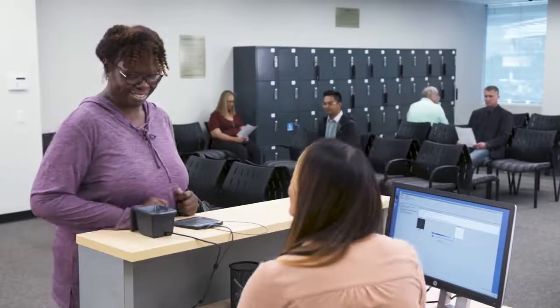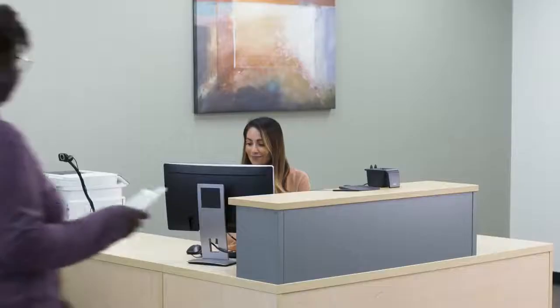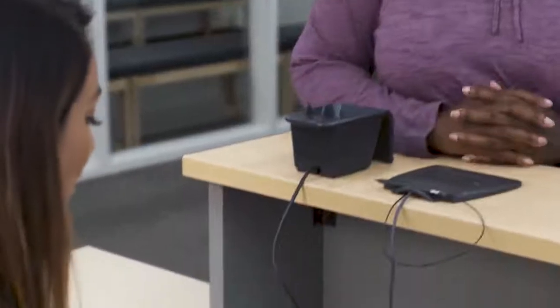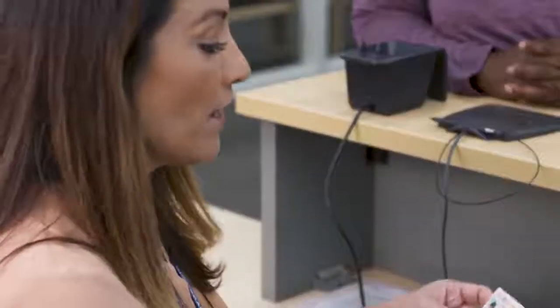The test administrator will confirm your appointment and exam. You will be asked to read and agree to the testing rules. Then we will check your identification. Many programs require two forms of ID — for example, a passport, driver's license, or credit card. Requirements vary, so be sure to check with your program for specific ID requirements.